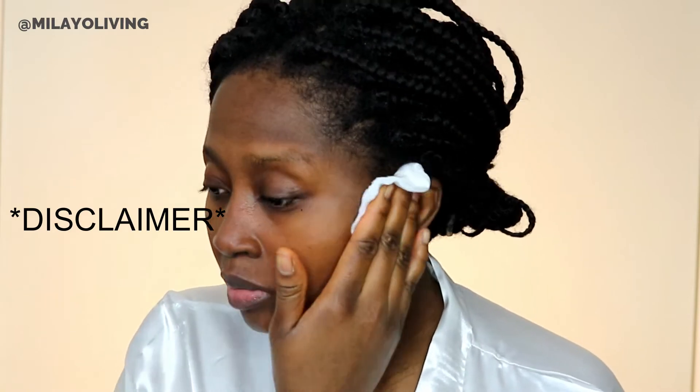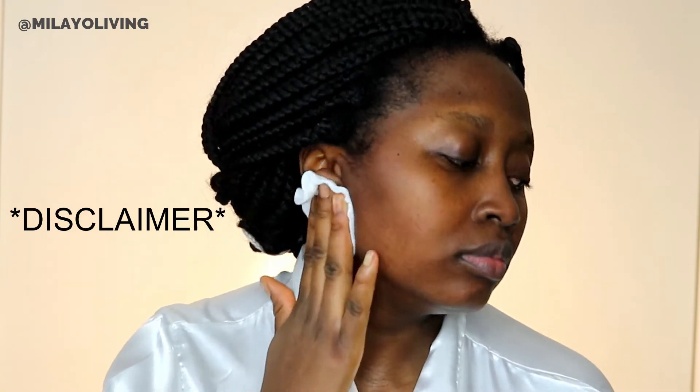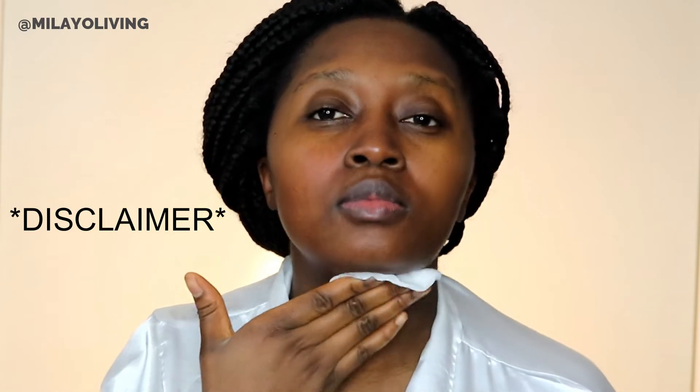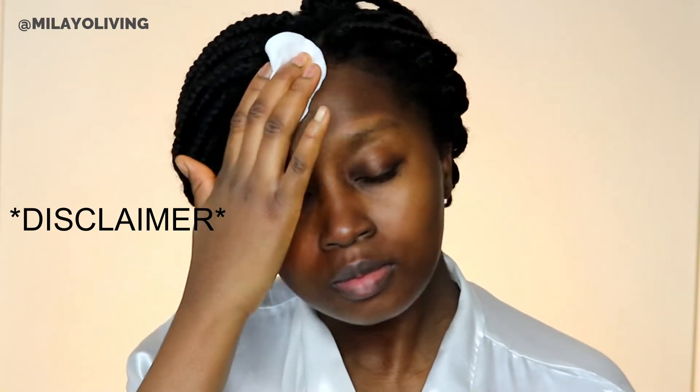These products I'm going to recommend are based on my skin type, which is normal to combination skin. Please do check with a dermatologist if you have any skin concern. Always do a patch test before you use a product, and if you feel any burning or itching, discontinue use immediately and seek help.